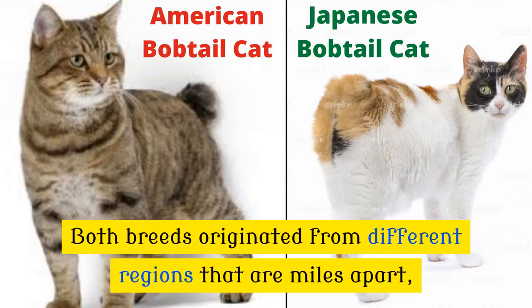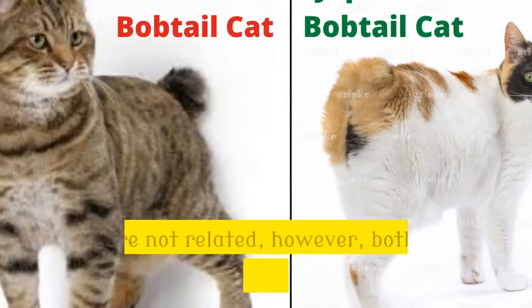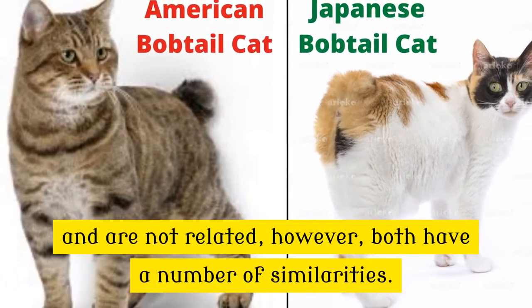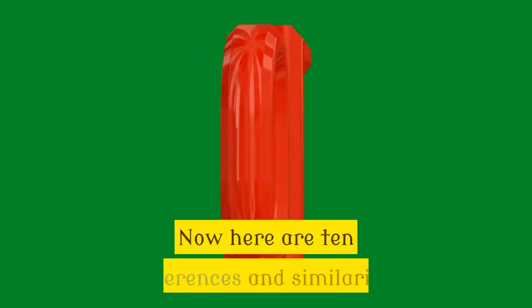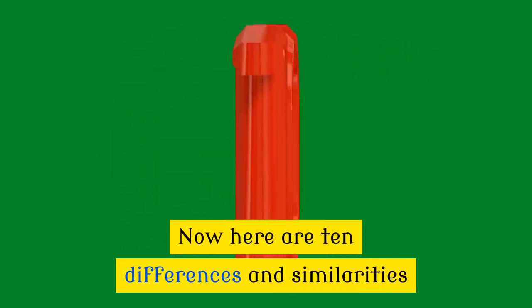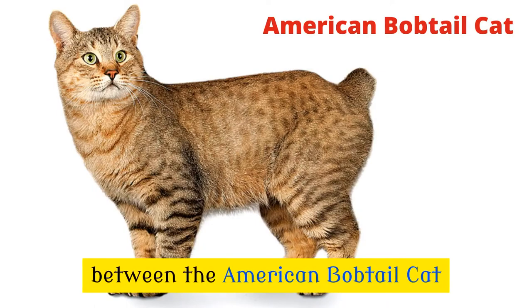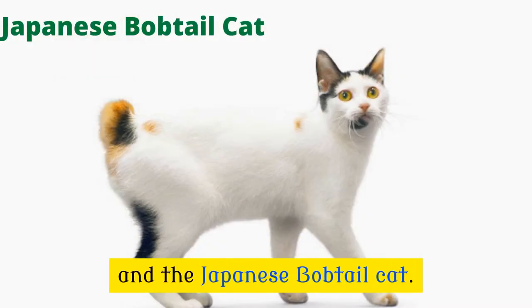Both breeds originated from different regions that are miles apart and are not related. However, both have a number of similarities. Here are 10 differences and similarities between the American bobtail cat and the Japanese bobtail cat.